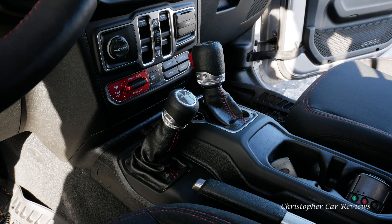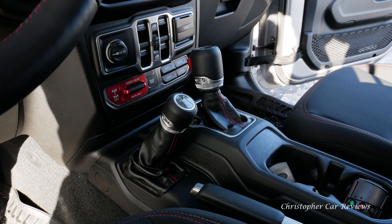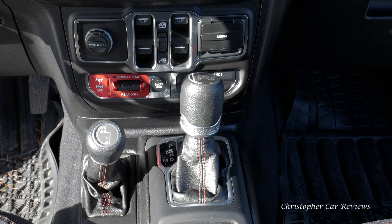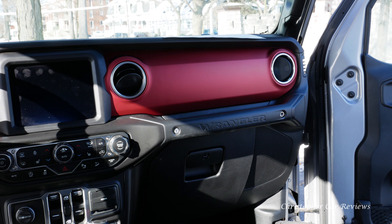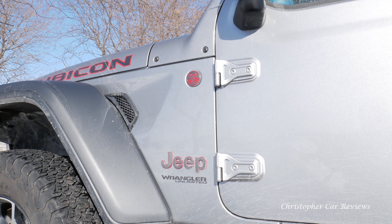There is an engine choice also — a V6 or a 4-cylinder turbo. We have the V6. The Wrangler has a select on-demand 4-wheel drive system to save gas, and the Rubicon models have a 4-to-1 low-gear transfer case. The V6 is a sturdy powertrain and pulls its weight.